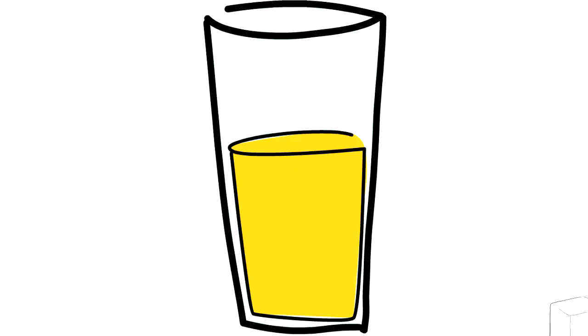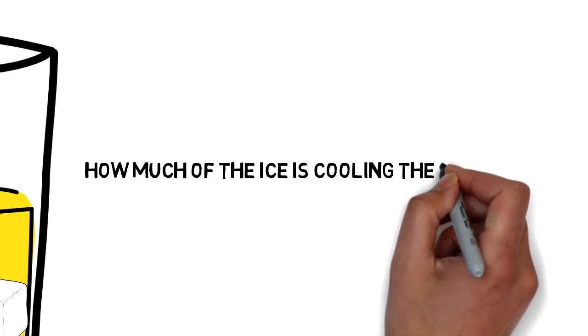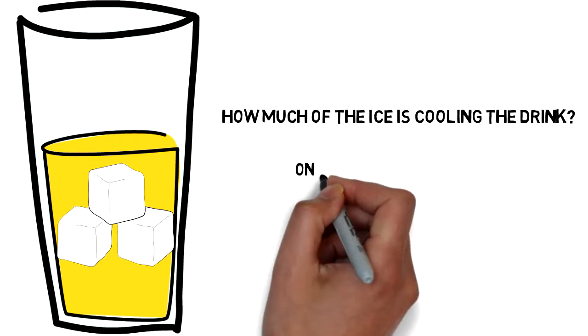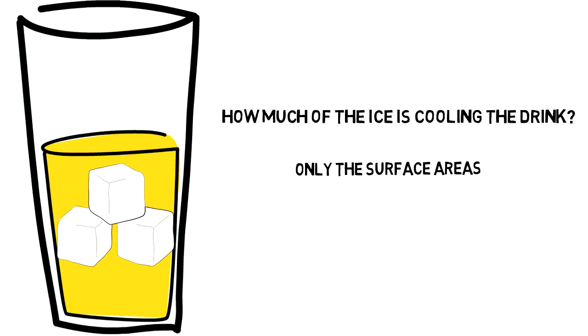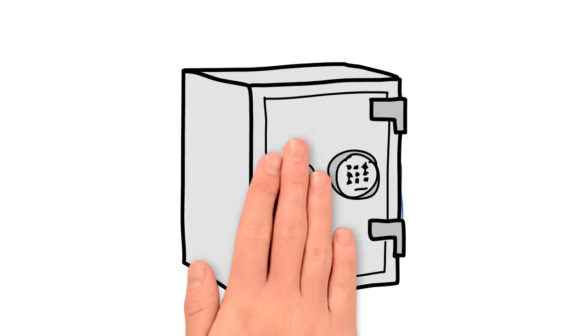When the ice cube is dropped in your drink, how much of the ice is actually working to cool the liquid? Only the cooling power of the exterior surface areas of the ice that is in contact with the liquid is cooling. That means the cooling potential of the entire inner area is trapped, therefore it has no effect on the drink until it becomes the next layer of surface area.